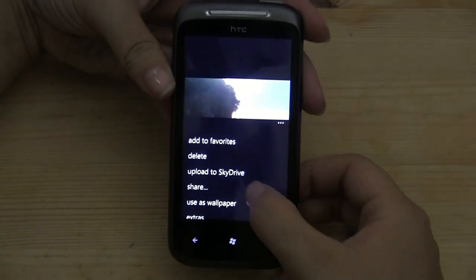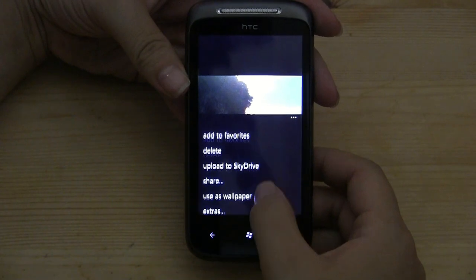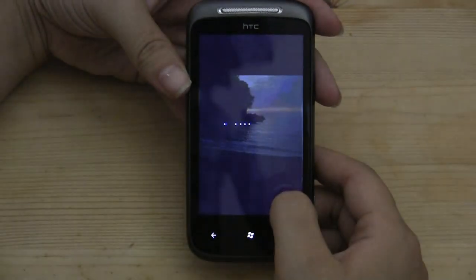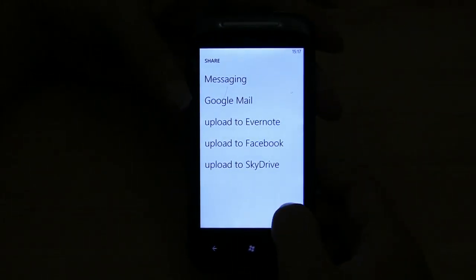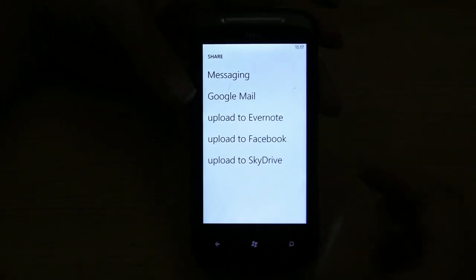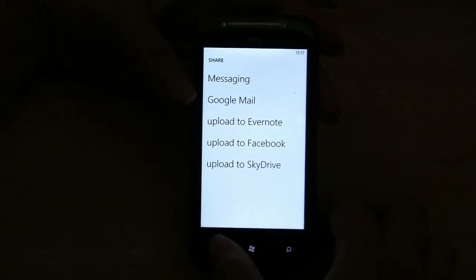There are a couple of limitations. Let's say I have this photo — I can upload to SkyDrive, add to my favorites, delete, or use as wallpaper. Let's go to Share. The one thing you'll notice that's missing from Share is Twitter, which actually does suck. But I can upload to Gmail, Evernote, Facebook, and SkyDrive.